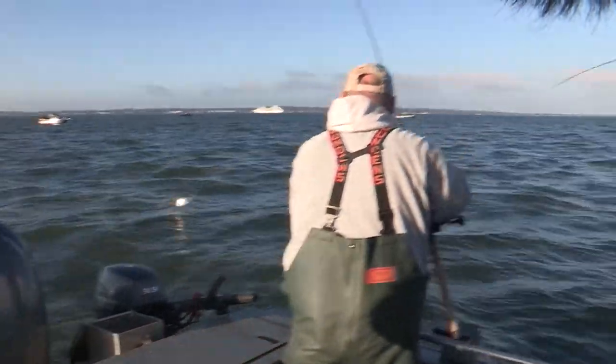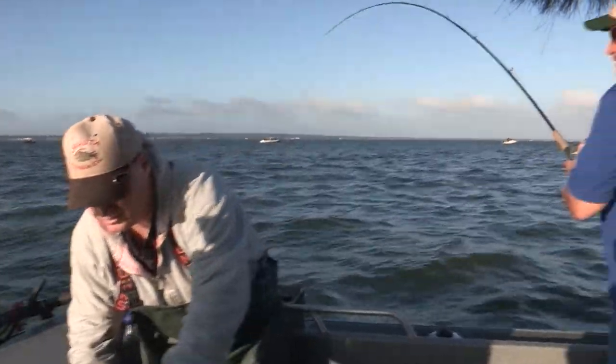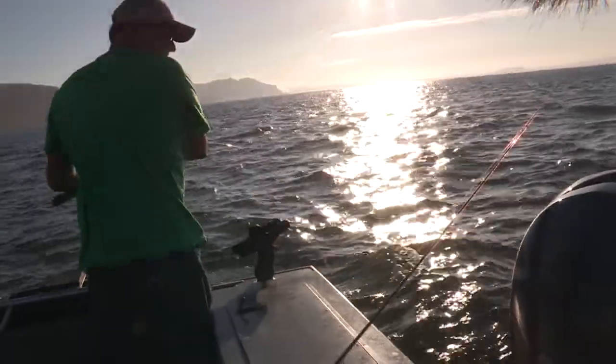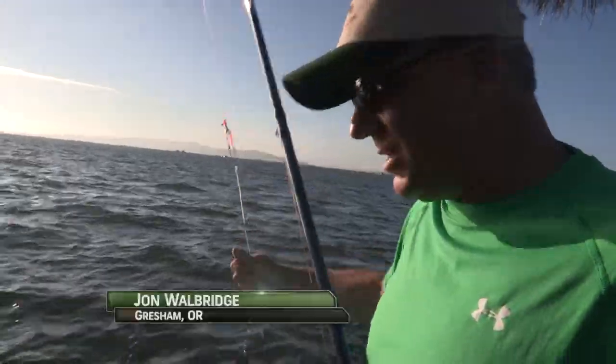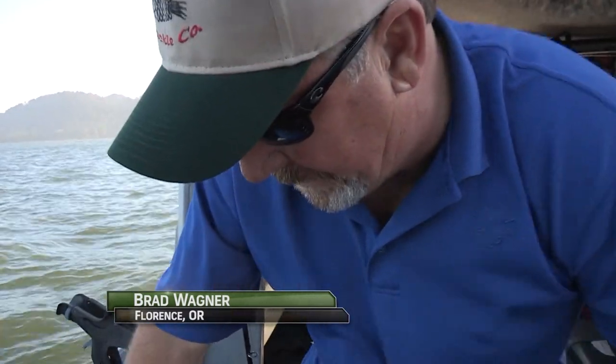Looks like a coho — we'll take a keeper coho. But it got off. There was a small coho on the sling bait, got it right up to the boat, and it spit the hook just as we got it here. John gave it slack — he didn't know he had a fish. It hit right at the surface.